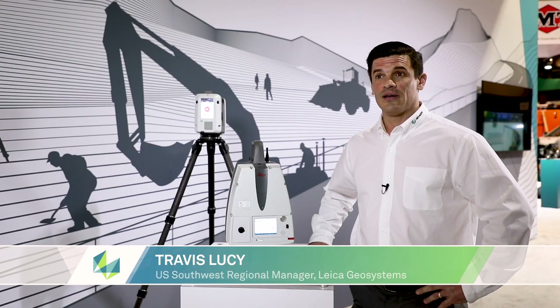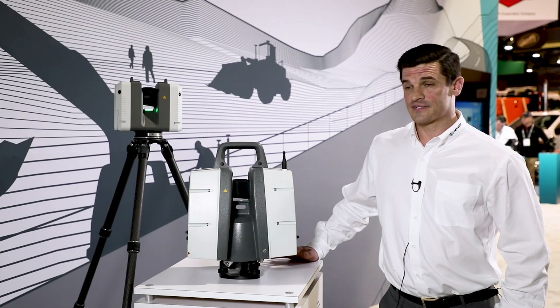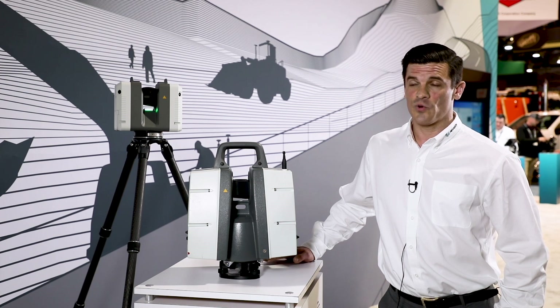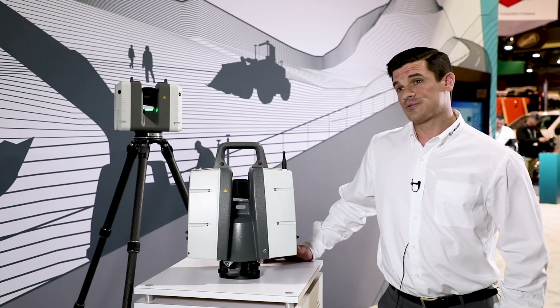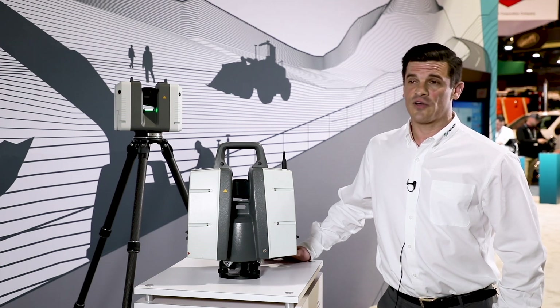I'm Travis Lucey with Leica Geosystems and RealityCapture. RealityCapture is used for accurately measuring what's going on at a site on a given day — the field conditions — and capturing that data in the form of a point cloud so you can bring it into CAD software, make accurate measurements, produce digital terrain models, and get useful information out of it.